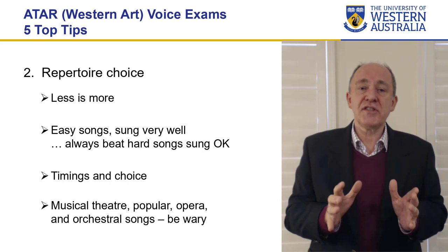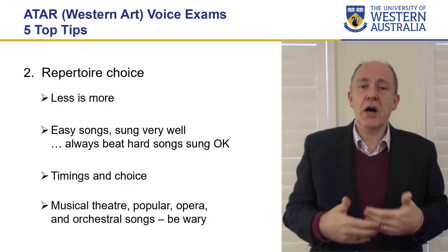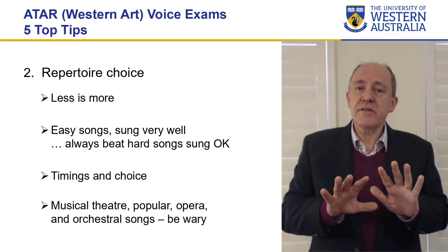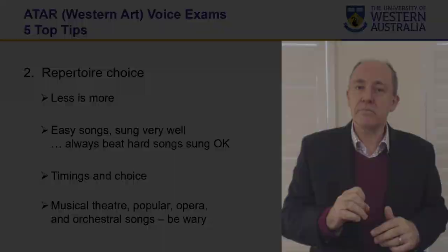Study music theatre by all means — your teacher will have given you this repertoire, just as they may have given you big operatic arias, to develop you as an individual, your style, your singing technique. But usually music theatre and operatic repertoire is really designed for different voices. Unless you've got a really well-developed voice — something like a 25 or 30 year old's voice — opera could be suitable, or unless it's a very simple aria. Otherwise, avoid those more difficult songs and present simpler songs exceptionally well.